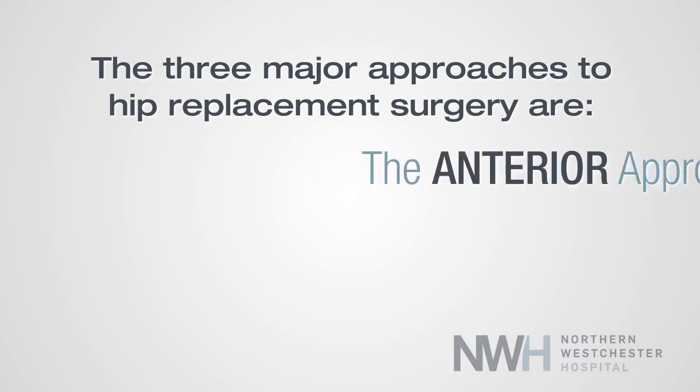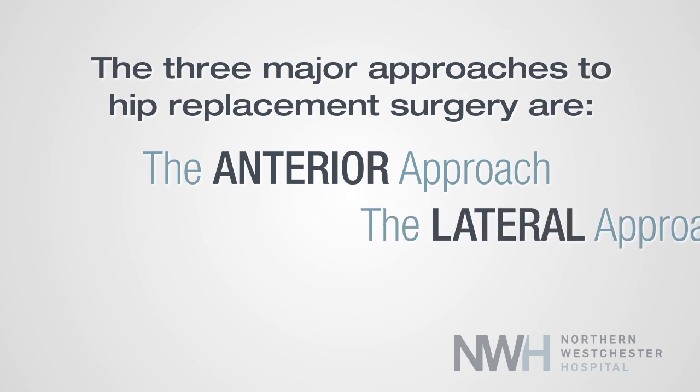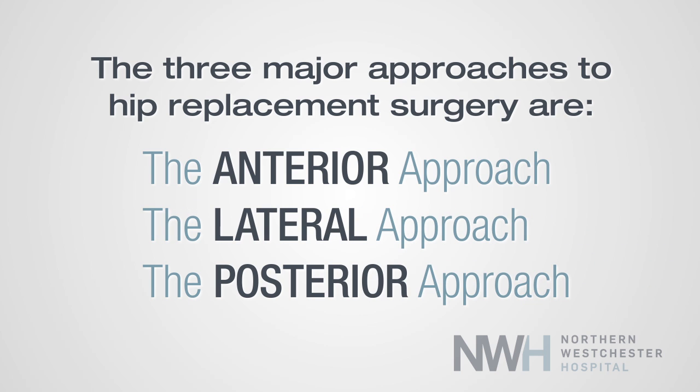In regards to hip replacement, there are three major approaches to the hip. There's the anterior, lateral, and posterior approaches, which really all describe the position relative to the hip that we approach the deep hip from.